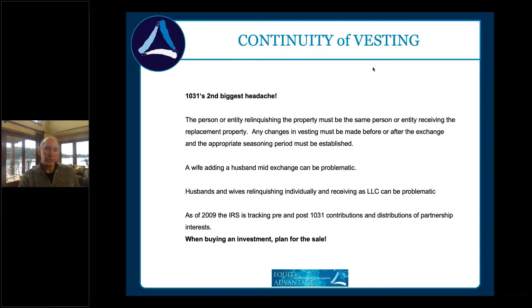Continuity of vesting means the taxpayer who relinquishes must receive. You'd think it would be easy, but the tax and legal worlds don't always see eye-to-eye with the finance world. We're in a predicament a lot of times where a lender says you have to do one thing and tax law says another. This is why we want to know about the transaction when you list the property — so we can troubleshoot and eliminate headaches that come up after the fact.